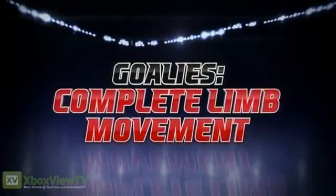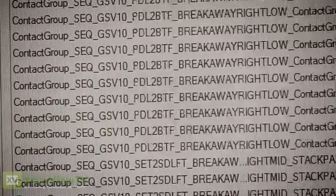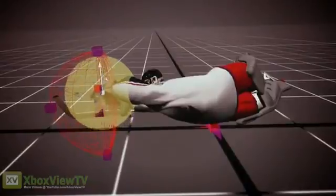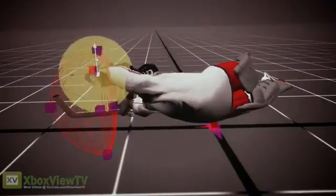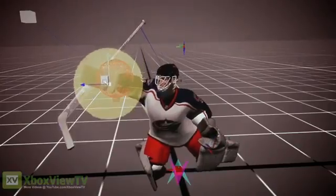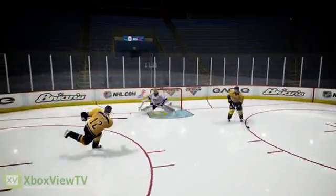There are over a thousand save animations in NHL 13, and goalies now have the ability to adjust their limbs mid-save. Here, we see a goalie in a diving save. Last year, he would have been stuck in the animation until it finished, but now he has the ability to adjust his glove to wherever the puck is going. Goalies have this ability with all of their limbs. This allows them to react quicker and more effectively in all situations.